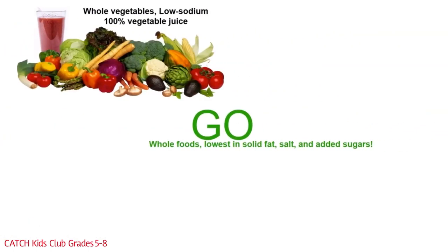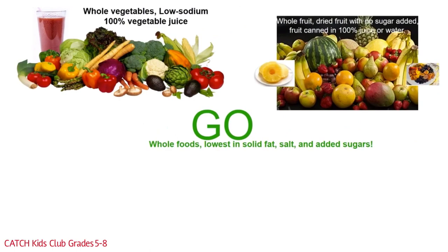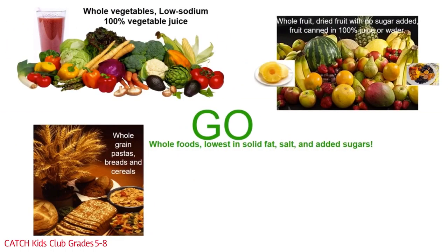Go foods are the lowest in solid fat, salt, and added sugars. For the vegetable group, that means whole vegetables and low sodium 100% vegetable juice. Go foods in the fruit group include whole fruits, dried fruits with no added sugar, and canned fruits in 100% juice or water. Go foods in the grain group include whole grain pastas, breads, and cereals. Making half your grains whole grain is really important.